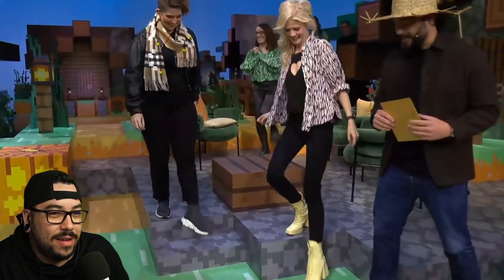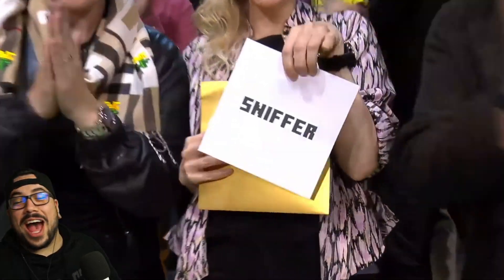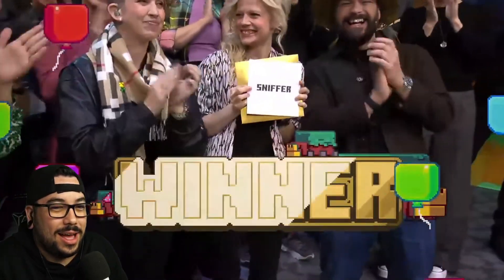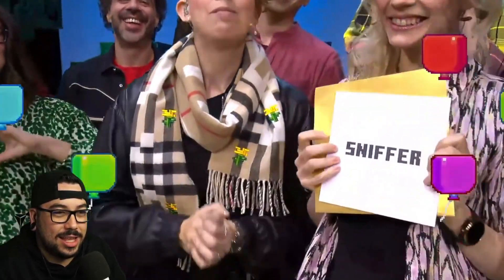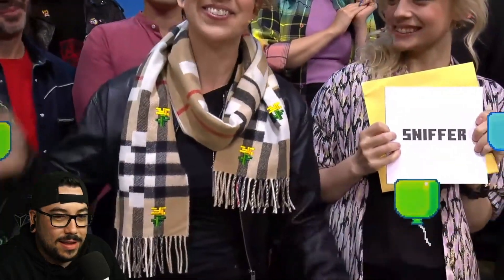So this is important because this winning mob actually got over half of the total votes. Wow — over half of the total votes. The winner is... The Sniffer! Oh my gosh! I love it. That's fantastic. You voted, and now the Sniffer is coming to the game. Minecraft wouldn't be what it is today without all of you. From all of us at Mojang Studios, thank you so much. Bye!